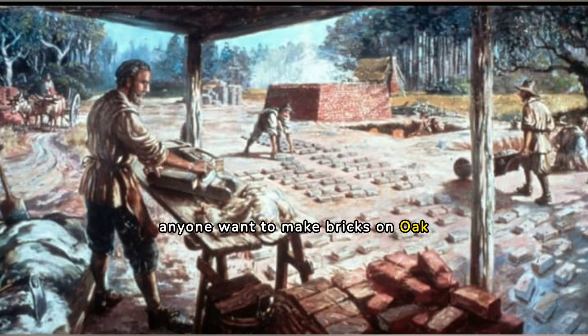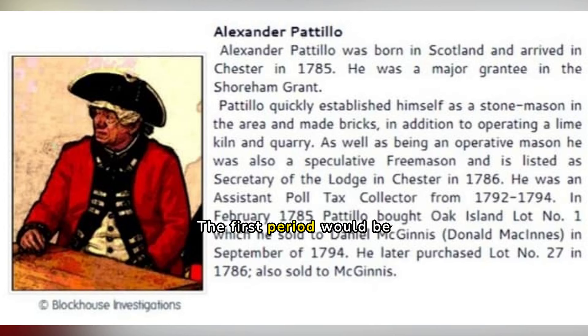Why would anyone want to make bricks on Oak Island? Bricks were necessary in construction during the colonial period of Nova Scotia. Compendium Investigations has looked at specific time periods that seem to correspond with when bricks would have been made on Oak Island. The first period would be starting in the 1750s when the British first began to settle around Mahone Bay and Lunenburg. This time matches the age of several artefacts unearthed on Lot 5 and other locations on the island.